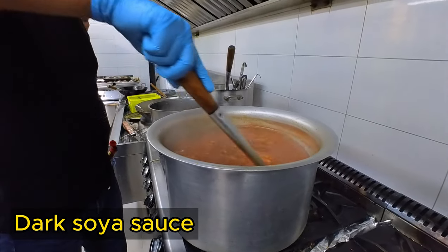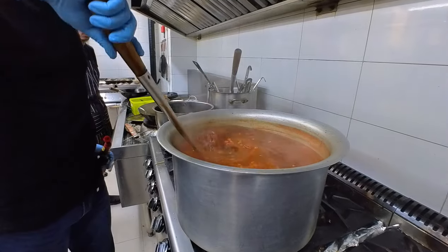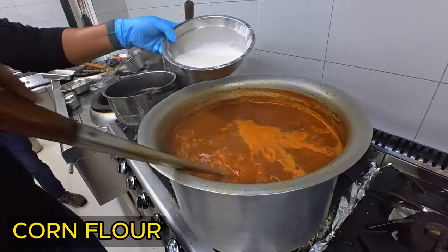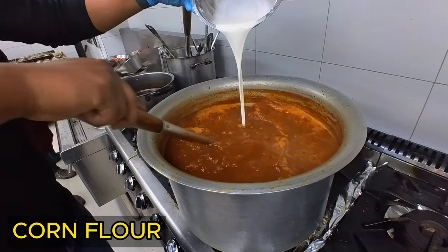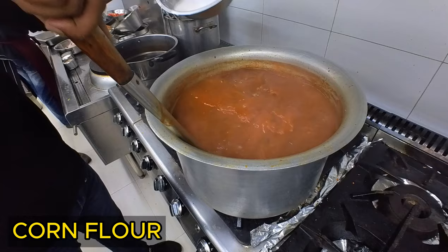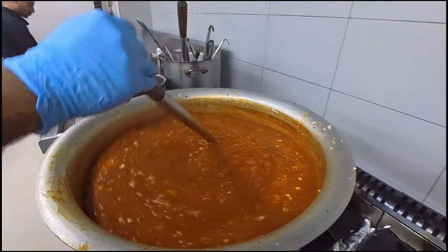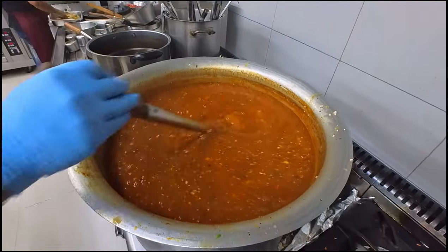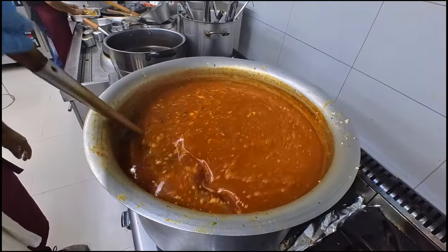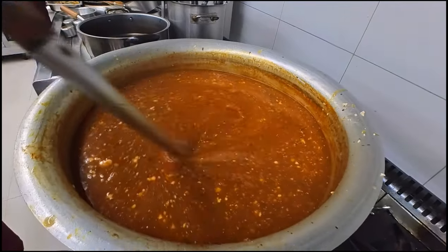I have a dark soy sauce for color. We can see that the soup is very thick. The soup is very thick and very famous. The soup is almost steady and very popular.